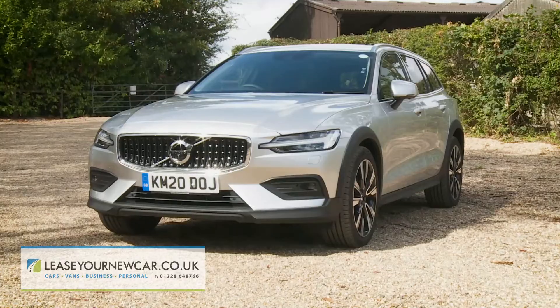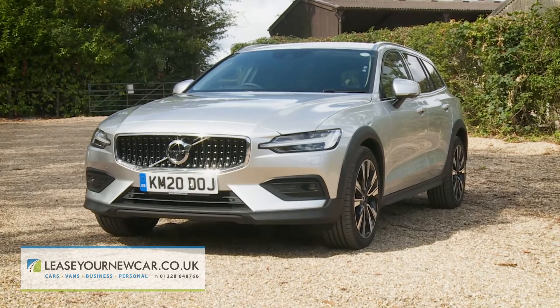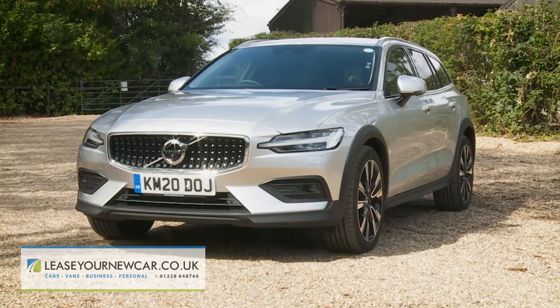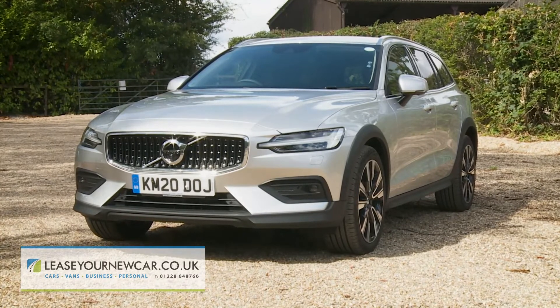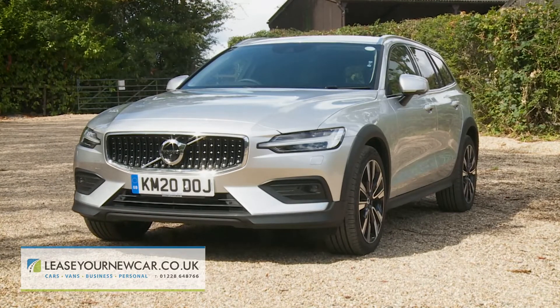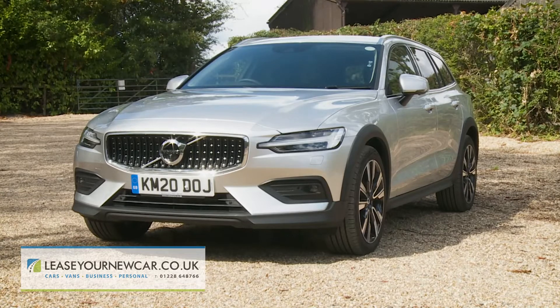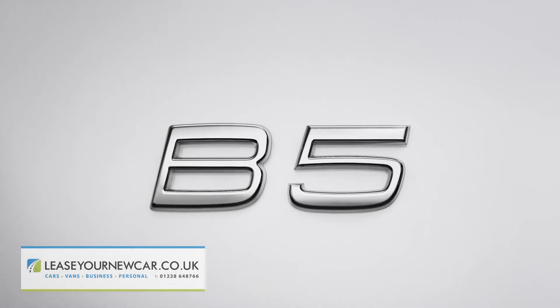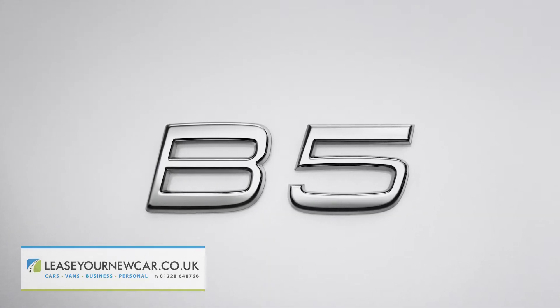Volvo's Drive-E technology means that the WLTP-rated fuel returns and CO2 emissions are well up to class standards. For the B4 mild hybrid diesel using the standard 18 inch wheels, the benchmark efficiency figures are up to 48.6 miles per gallon combined cycle fuel economy with CO2 emissions of up to 153 grams per kilometre. For the B5 mild hybrid petrol variant, the figures are up to 37.6 miles per gallon and 170 grams per kilometre.